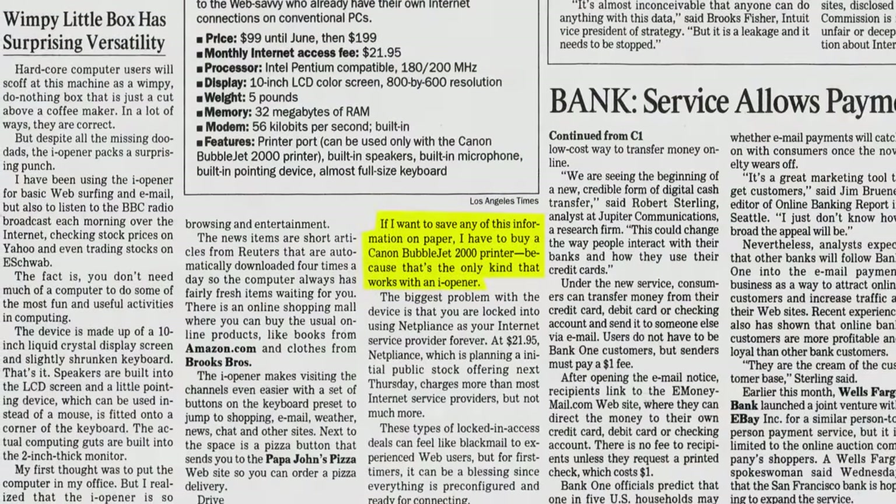That being said, it wasn't all awful for the people behind NetPliance. They went on to become Tipping Point Technologies, completely pivoted to security products and network intrusion prevention systems, and actually lasted in some form until 2015 when the company was purchased for $300 million by Trend Micro — who are very much still around with a net worth of about $6 billion as of July 2023. Hence the Tipping Point threat protection system — it comes from NetPliance, or at least the people involved with it.